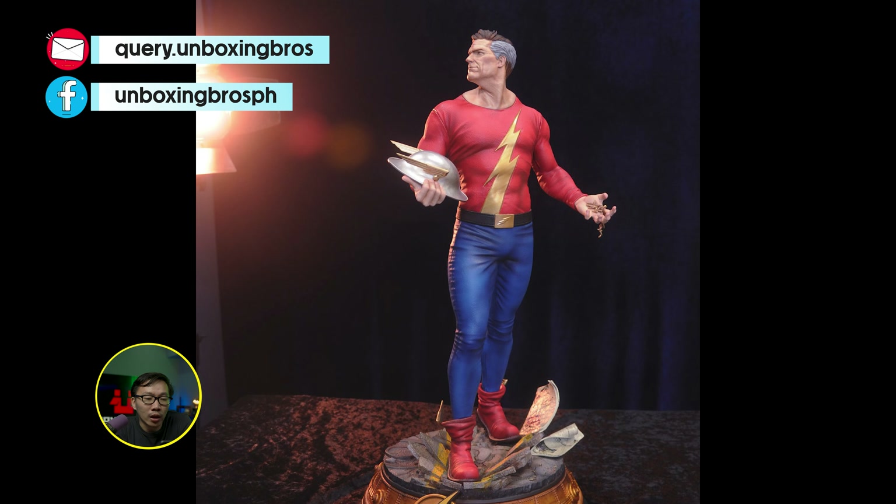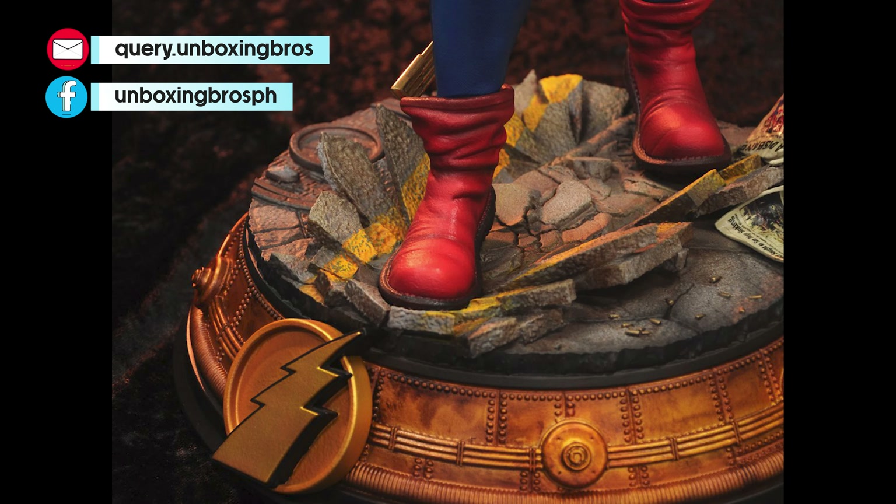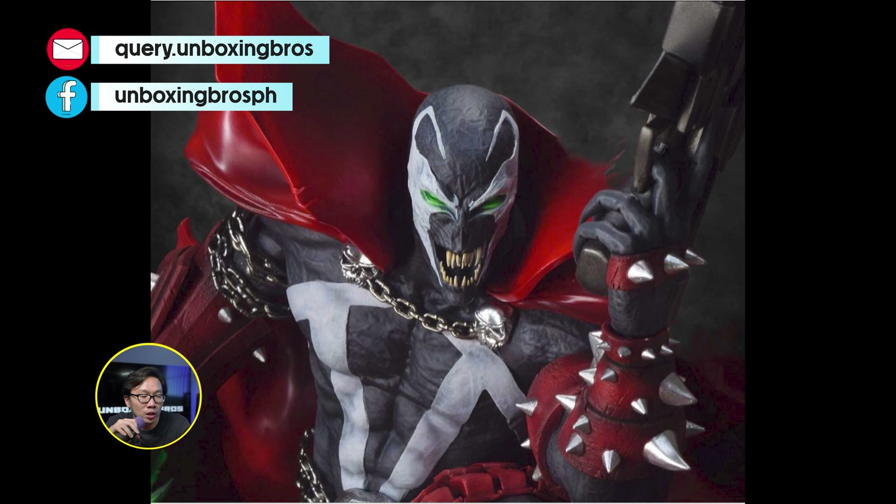Got a very rare Wolverine for you guys. This is called the End Wolverine — a very rare find. It comes with four portraits and some hand switchouts including a sword. Just hit me up if you are interested.